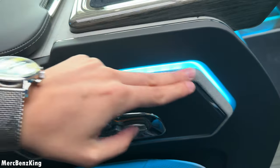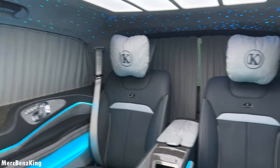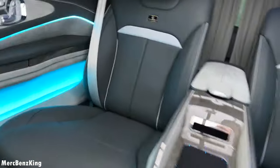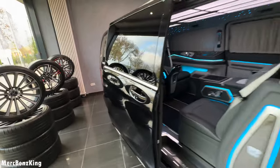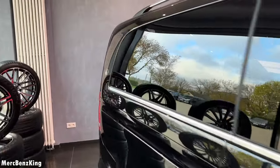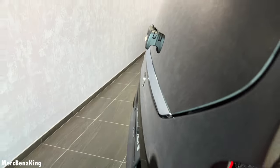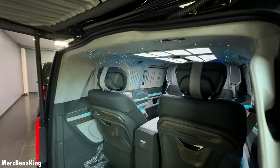Amazing design with alcantara and leather. Let's have a look at the trunk space, because you of course also need a luggage area. This is a sliding door, and on the C-pillar we have the Klassen emblem.